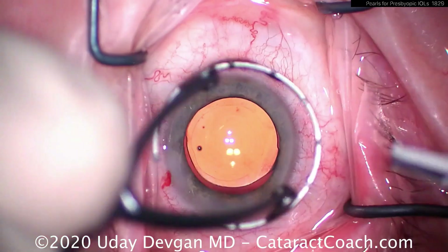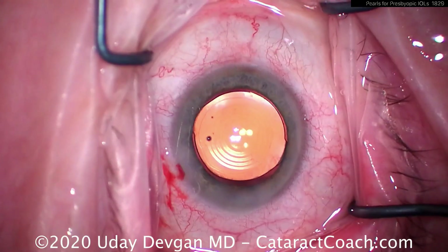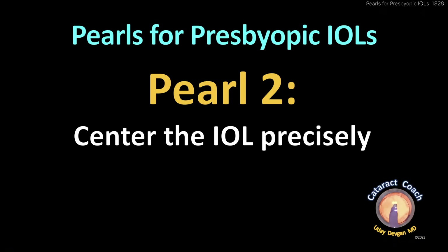In our practice it's not a huge percent of patients, but it's significant. And at the end, an LRI — make sure you knock down that astigmatism as well, even a half-diopter.